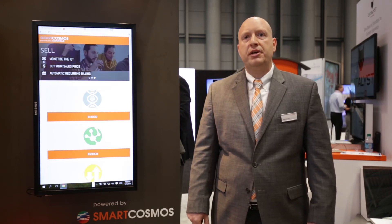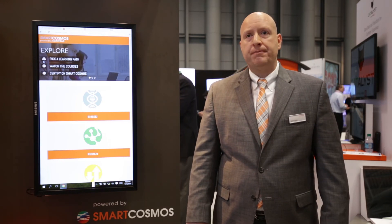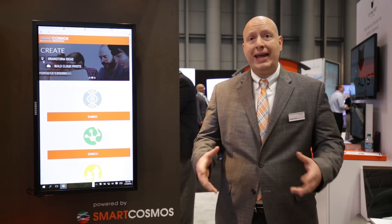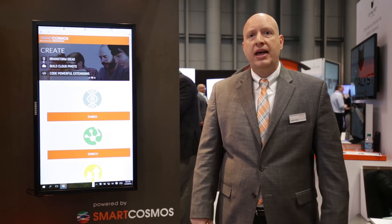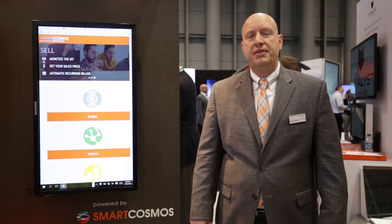Collectively, SmartCosmos represents a powerful opportunity for Internet of Things developers. We're introducing the SmartCosmos Market, and the market is going to be an e-commerce platform where developers who have created these exciting extensions have a venue to sell them and to truly monetize the Internet of Things.